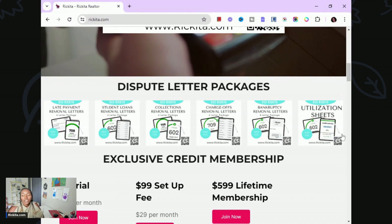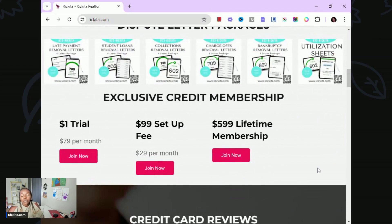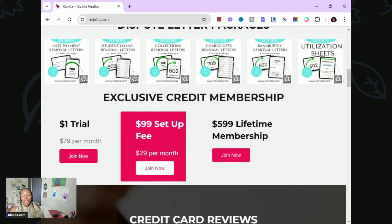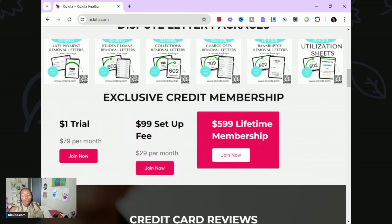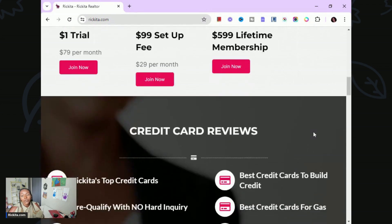I also have utilization sheets where you can track all your credit cards, know what your utilization is, and actually help you pay down your credit cards. If you have balances, this sheet will help you know which ones to pay down first. If you're looking for more hands-on help and want more access to me, I suggest getting my membership. I take calls for members as a priority. There's a dollar trial that goes to $79 per month, a $99 option at $29 per month, or lifetime access for $599. I can email you your letters and even mail them for free on my end.